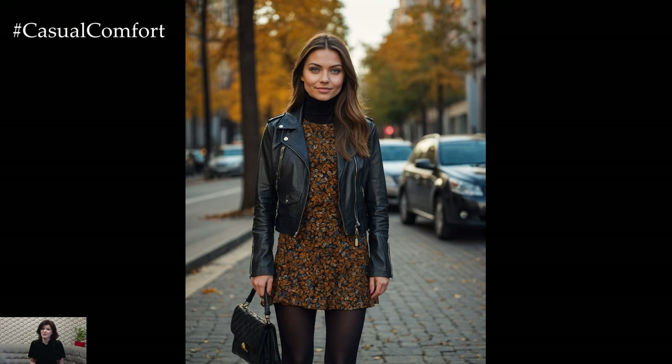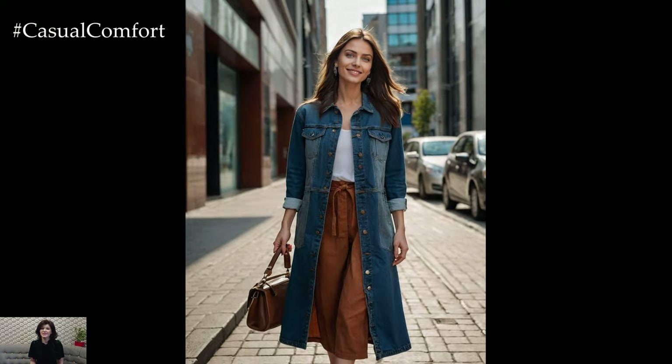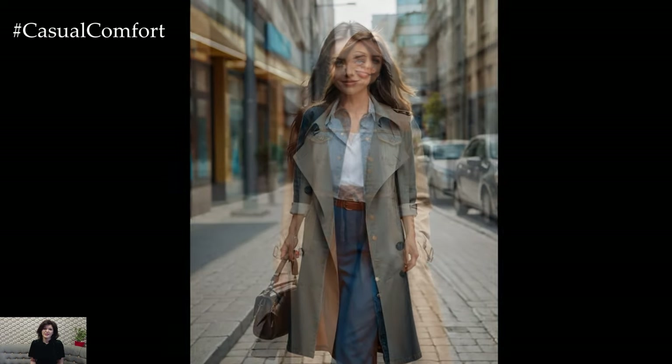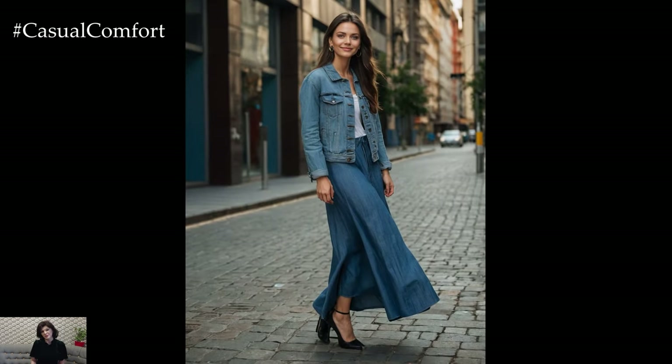Whether you're heading to work, running errands, or enjoying a weekend getaway, having a go-to collection of autumn outfits will ensure you look effortlessly put together. In today's video, we're diving into 8 fabulous casual and chic autumn outfits for 2024. From layering techniques to stylish accessories, we've got all the tips you need to master fall fashion.